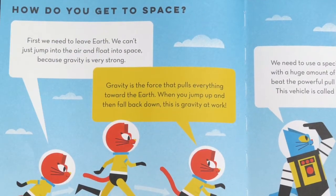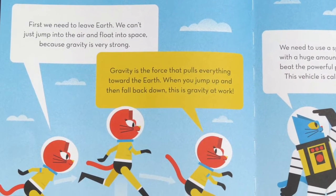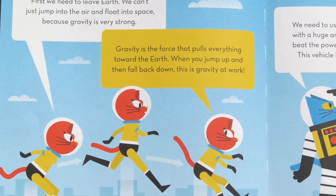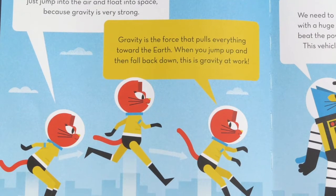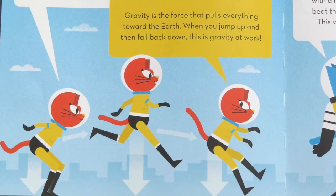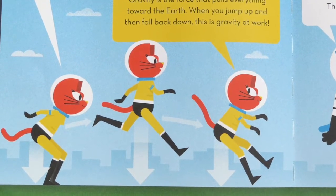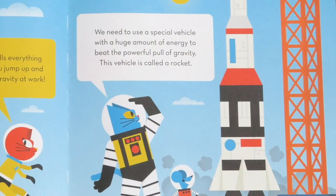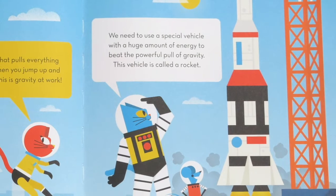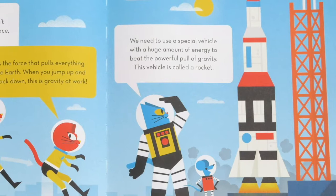How do you get to space? First, we need to leave Earth. We can't just jump into the air and float into space because gravity is very strong. Do you feel gravity right now? Gravity is the force that pulls everything toward the Earth. When you jump up and then fall back down, this is gravity at work. We need to use a special vehicle with a huge amount of energy to beat the powerful pull of gravity. This vehicle is called a rocket.